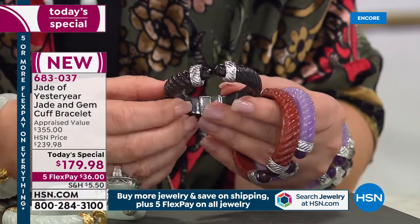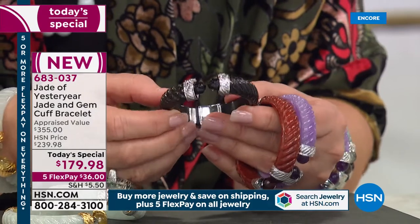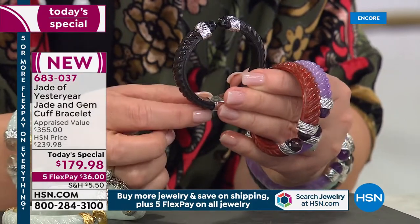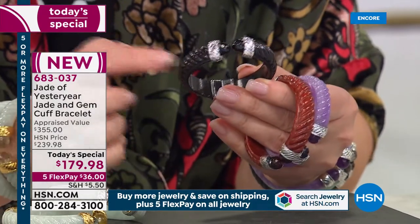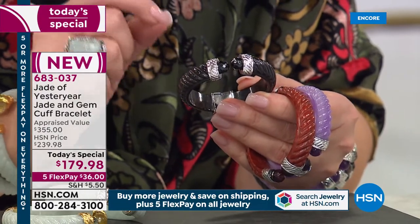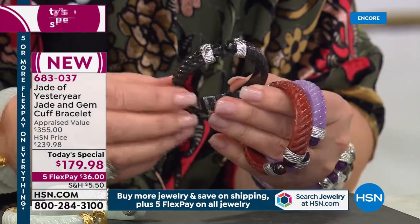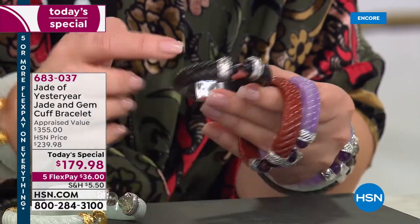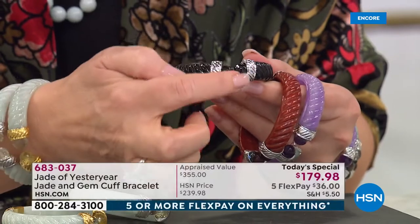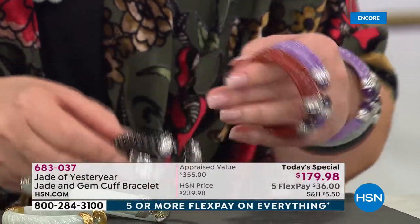I'm obsessed with black — I don't know if it'll make it past this first show. If you want the black, it's all hand carved. I have a few hundred in both lengths. Small wrist, order the six and a half; average to above average wrist, order the seven. That's the charcoal jade — it's black jade — with gorgeous faceted end caps done in genuine black spinel.